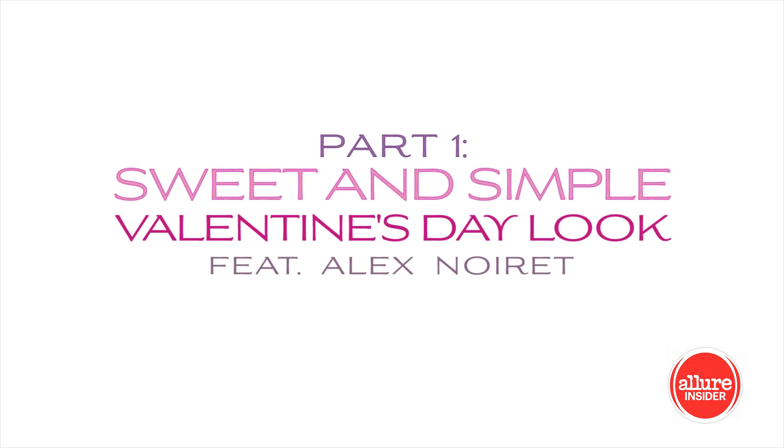Hey guys, I am so excited to show you two really gorgeous fresh and flirty looks on my model Alex.